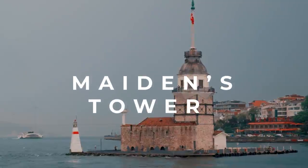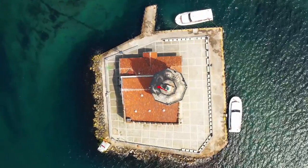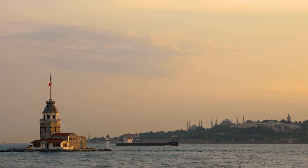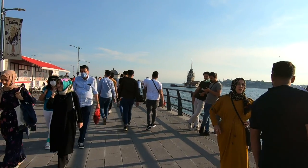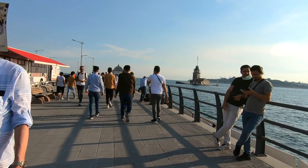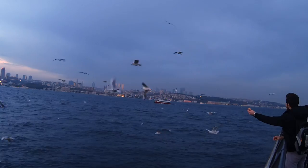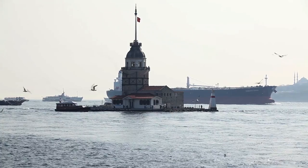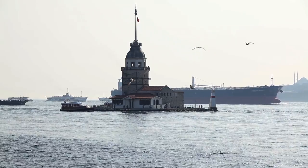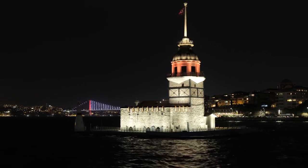The Maiden's Tower is located on a small islet near the shores of Üsküdar on the Asian side of Istanbul, and is probably one of my favorite places to sit during sunsets. It's a very lively area at all times — you can sit along the coast in Üsküdar and have a tea while watching the tower. Just keep in mind that at the moment the tower is undergoing restoration works and has been fully covered, but we hope to see it back soon.